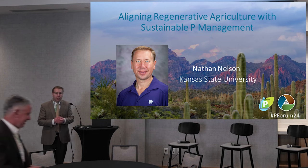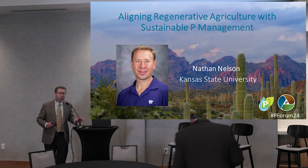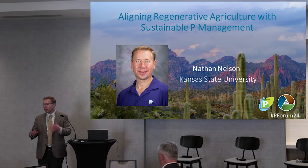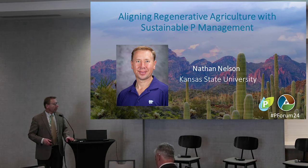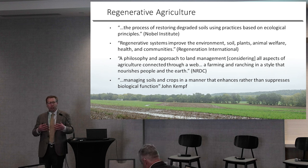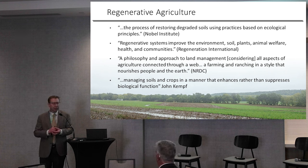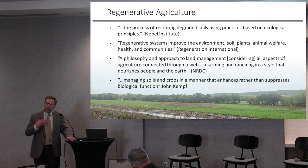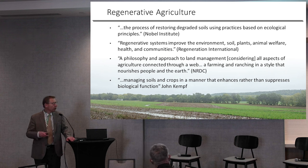I'm glad to have this opportunity to speak with you about how we can align our goals for regenerative agriculture and sustainable phosphorus management. I'm going to have to start with some definitions. I know they're not the most exciting things to start a presentation with, but regenerative agriculture is not an easy thing to nail down, and honestly, neither are definitions for sustainable phosphorus management. So I'll give you, if nothing else, a perspective of where I'm coming from and what this is.